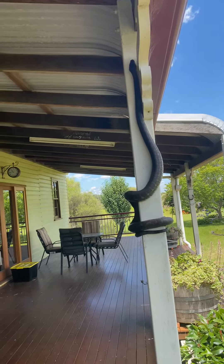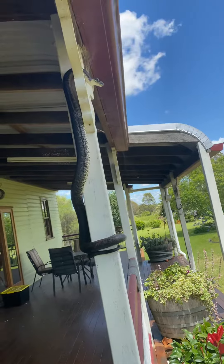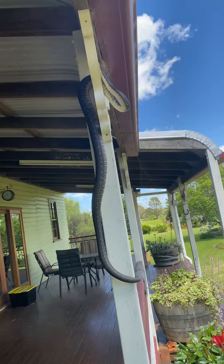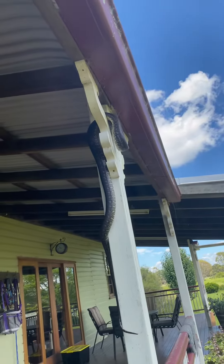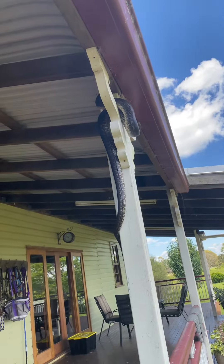They do like to live in trees — they'll live in gum trees and climb up into the roof of your house. Usually snacking on any little possums and frogs that live up there, and along the ground they'll get the rats and mice.